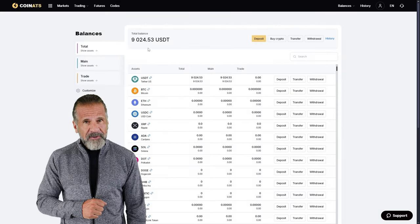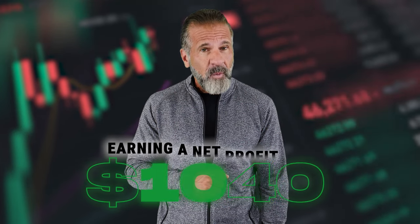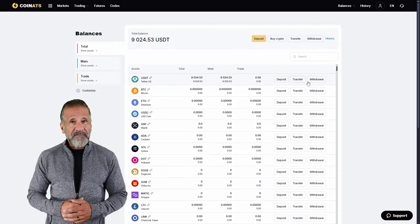For example, I purchased $8,000 worth of Ethereum and sold it for $9,040, earning a net profit of $1,040. Now, let's withdraw the profit to a wallet. I'll be withdrawing mine back to Binance.